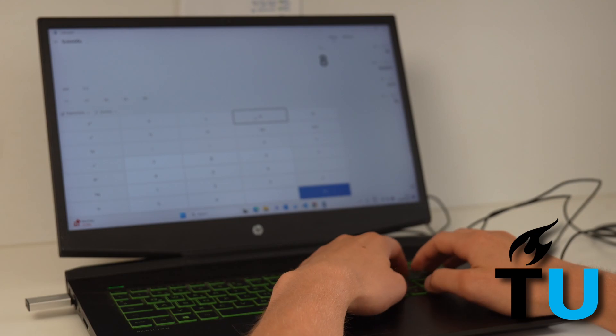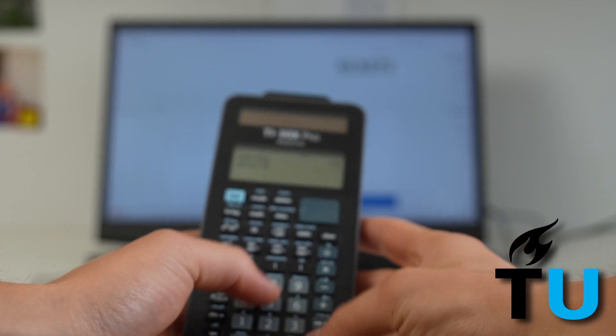Lastly, it's important to note that you'll only have access to the integrated calculator on the laptop during the test. If you're accustomed to using a handheld calculator, adjusting to the laptop calculator can be time consuming. Be sure to practice using it beforehand to avoid any surprises during the exam.